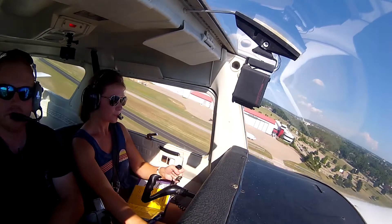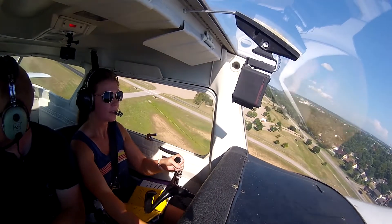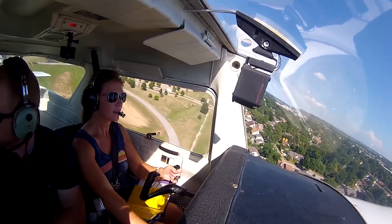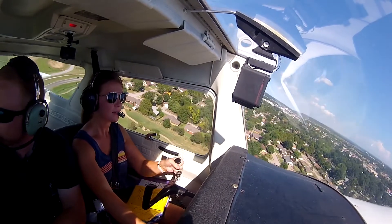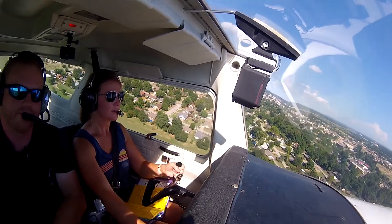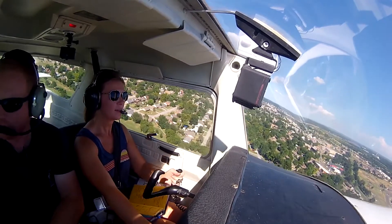Spartan 525, heading 220, contact Tulsa departure. 220 heading, contact departure. We got traffic off the right, so... He's going south to Okamogie.